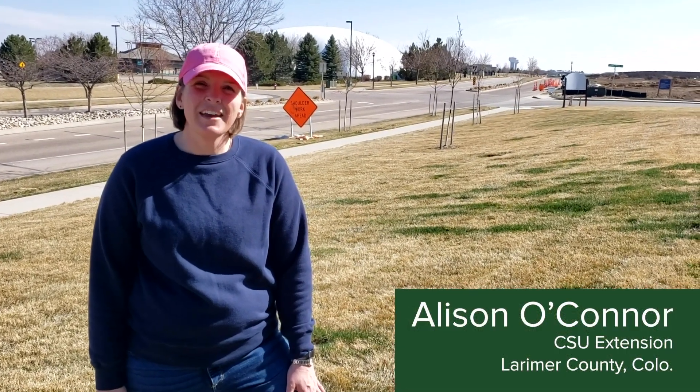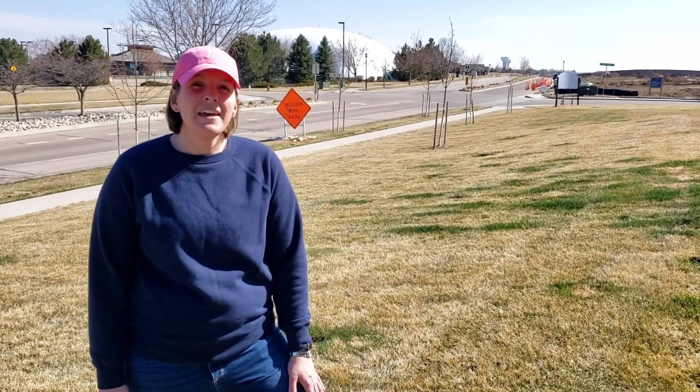Hi, I'm Allison O'Connor with the CSU Extension Office in Larimer County. It's early spring and one of the things you can notice pretty clearly in your home lawn, if you have any pets, is urine injury during the winter months.